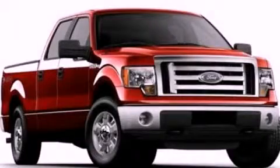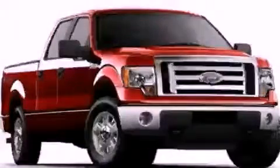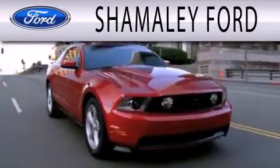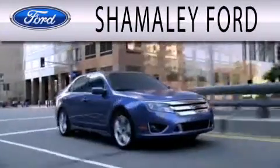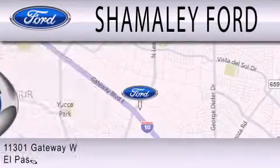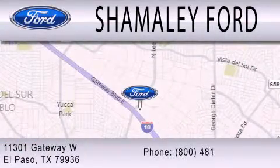Stop by today and test drive this vehicle for yourself. Chamali Ford is dedicated to doing everything possible to ensure that the experience you have selecting your next vehicle is as pleasant as possible. We are located at 11301 Gateway Boulevard in El Paso.